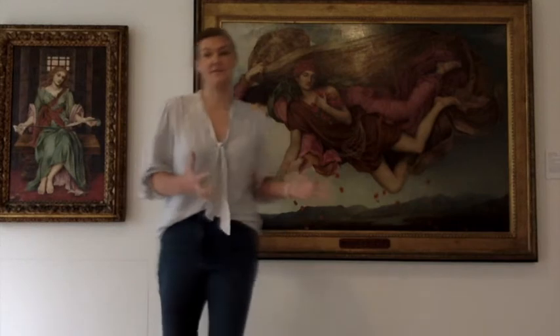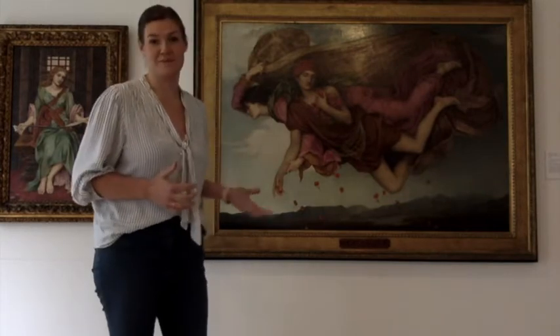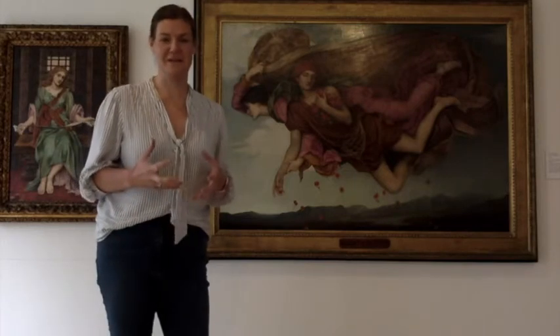Night and Sleep by Evelyn de Morgan, painted in 1878, is one of her most beautiful paintings. That's not just my opinion — that's exactly what she wanted us to believe.